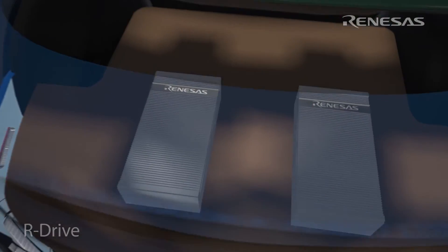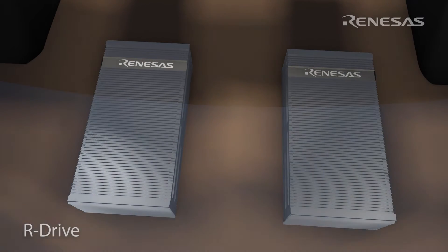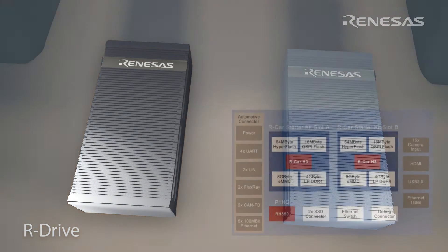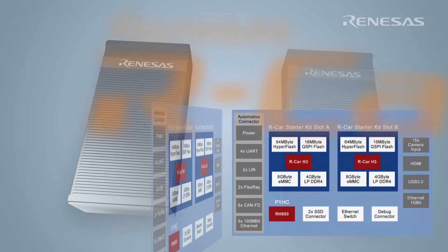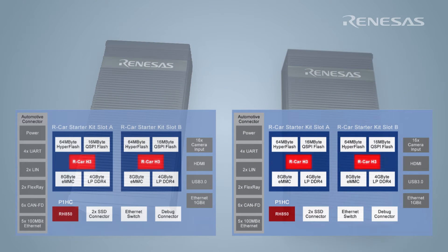In the trunk of the Lincoln we have two R drives used to control the autonomous driving system. Each R drive contains two RCARH3s targeted at ASIL-B and one RH850P1HC targeted at ASIL-D, with all three processors designed within an ASIL-D process. With two R drives, our system has a total of four RCARH3s and two RH850P1HCs.